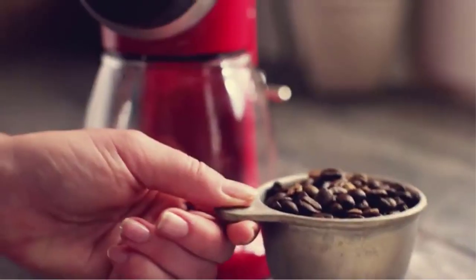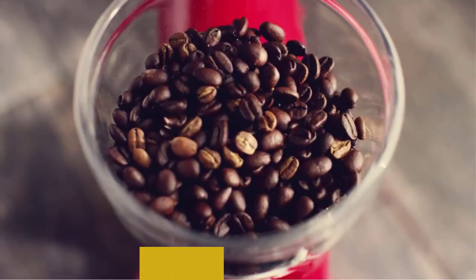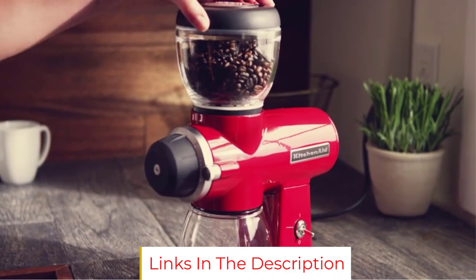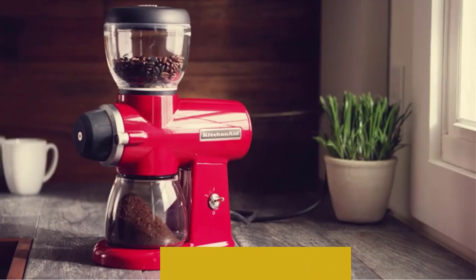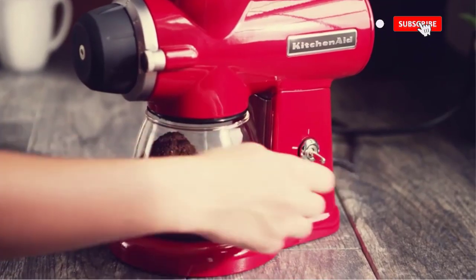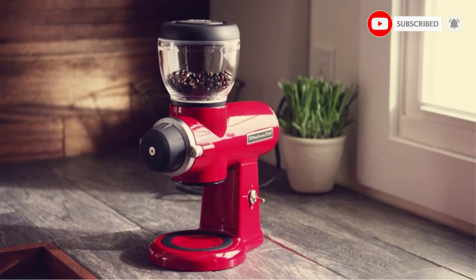Designed for the ultimate performance and reliability, the KitchenAid Burr Grinder uses stainless steel burrs to grind coffee consistently at any of the 15 available grind levels. The glass bean hopper holds up to 7 ounces of whole beans that you can quickly grind for French press coffee, automatic drip coffee makers, espresso, or anything in between.